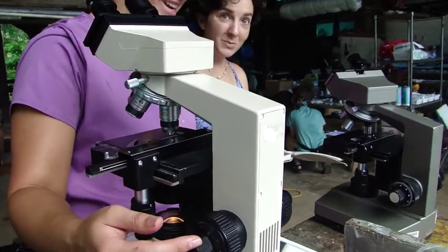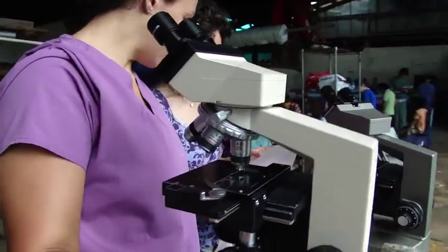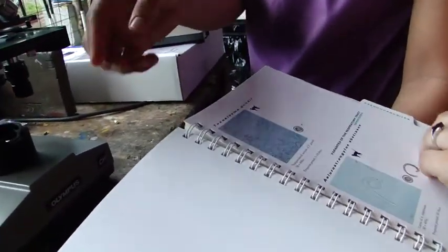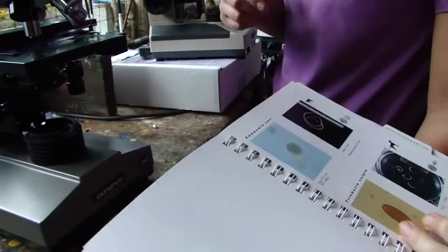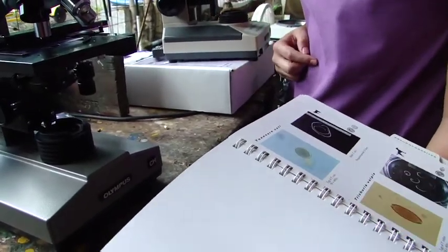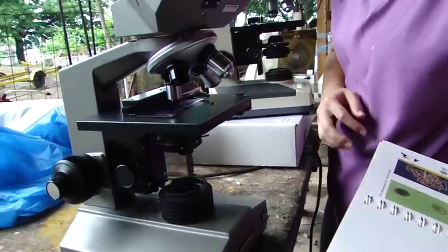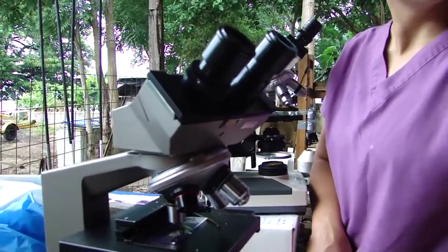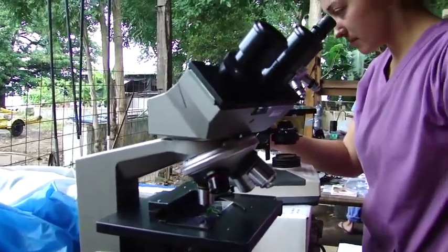Good morning guys. What are you doing right now with these microscopes? We have a fecal sample on there — we're trying to identify an egg. We think it's a roundworm. So it's from a dog, not a cat. We're just doing diagnostics here. Some of the students are doing some research.